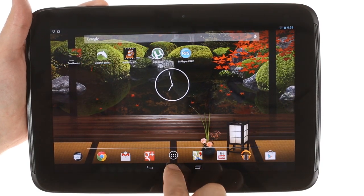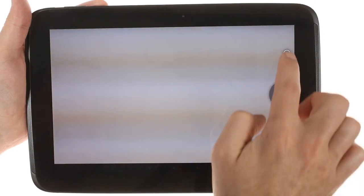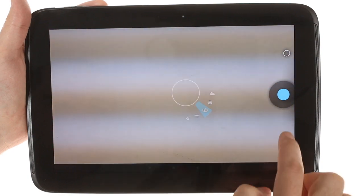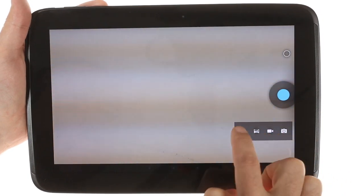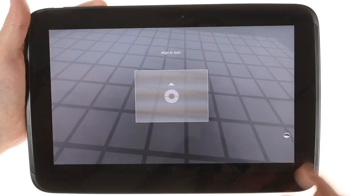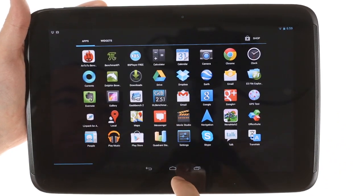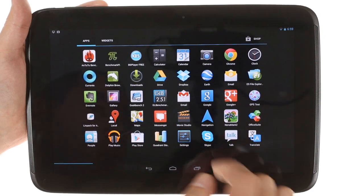The Nexus 10 brings the new camera app with the integrated Photosphere feature. There's also updated Google Now, Gallery, Calendar, and Clocks apps.